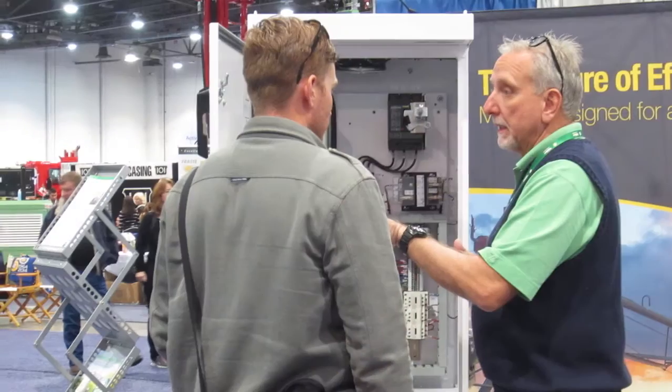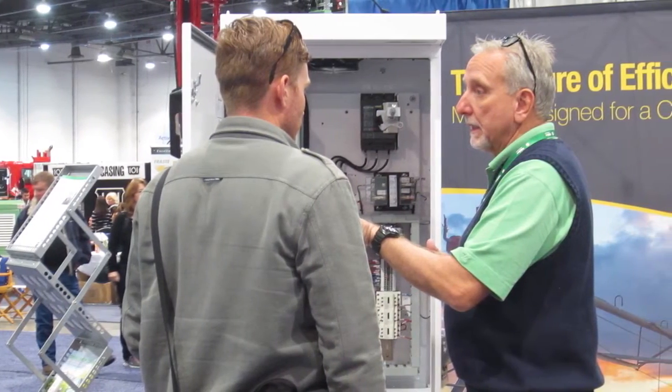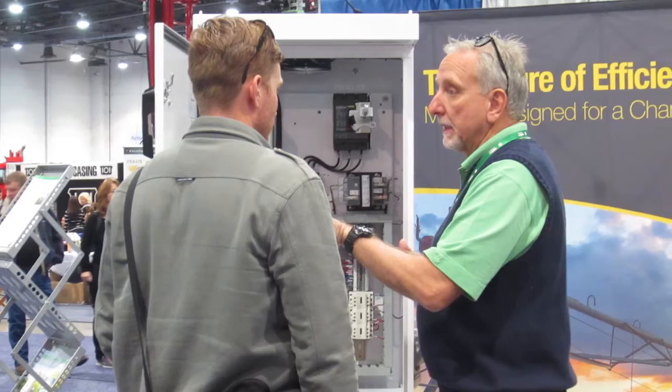They get the added benefit of one point of responsibility to help them iron out any compatibility issues during commissioning of the motor and the drive. Also, one point of contact for service. Anything that we can do to help the well driller look better in front of his customers is what we're trying to do with this product line.